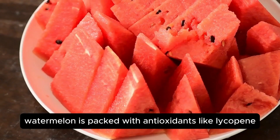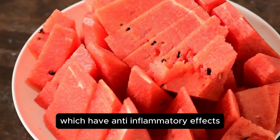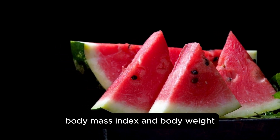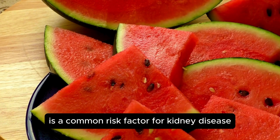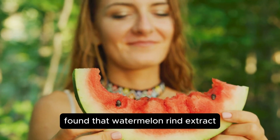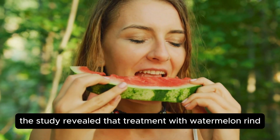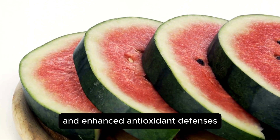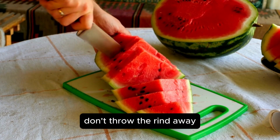Watermelon is packed with antioxidants like lycopene, vitamin C, and citrulline, which have anti-inflammatory effects. Including watermelon in an anti-inflammatory diet can reduce body fat percentage, body mass index, and body weight, indirectly benefiting your kidneys since obesity is a common risk factor for kidney disease. A 2021 study in Current Research in Physiology found that watermelon rind extract could help rats with kidney and liver injury caused by lead acetate. Treatment with watermelon rind extract reduced damaging effects and enhanced antioxidant defenses, suggesting its potential to promote kidney health. Next time you buy a watermelon, don't throw the rind away.